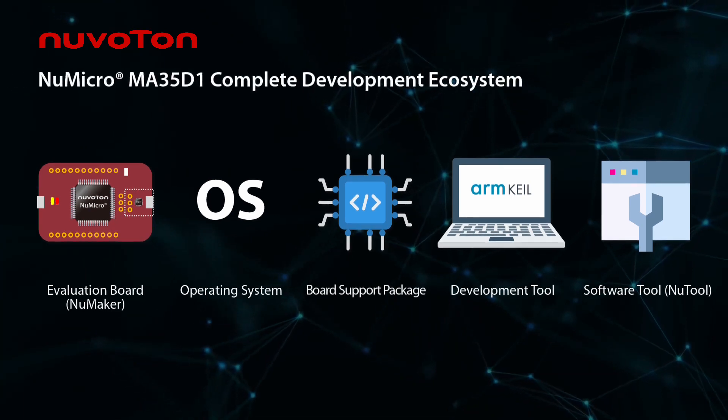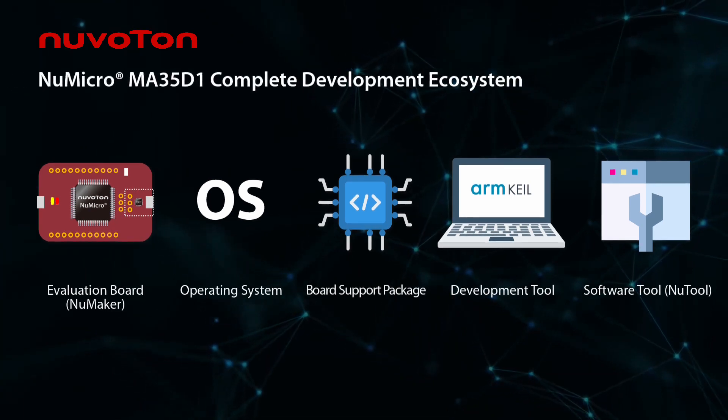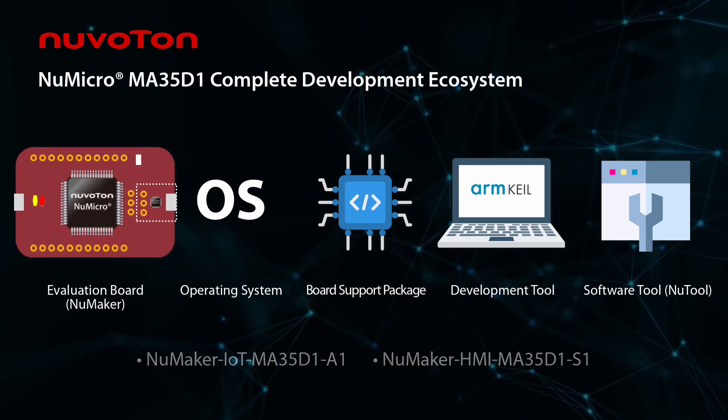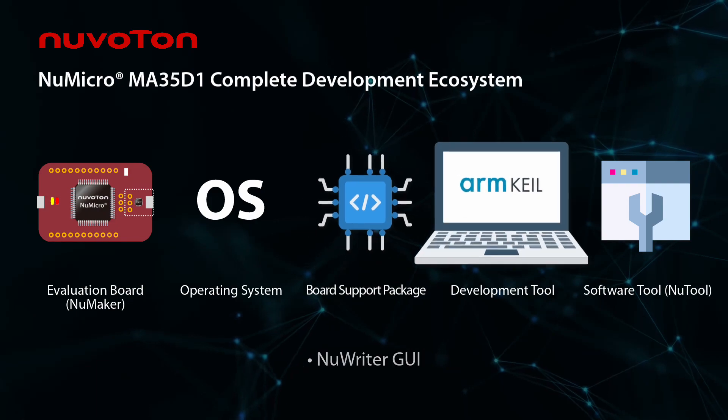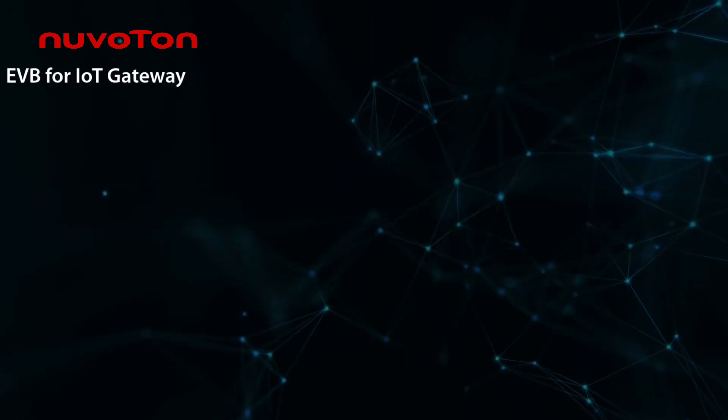Nuvoton MA35D1 has a complete development ecosystem which includes an evaluation board, operating system, board support package, development tools, and software tools.